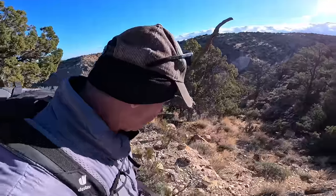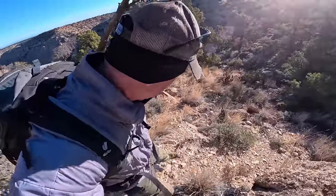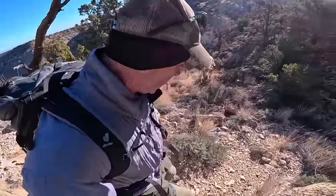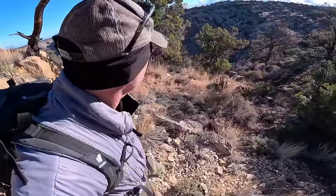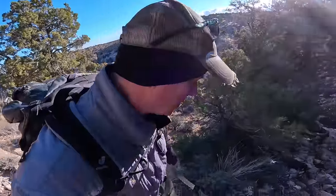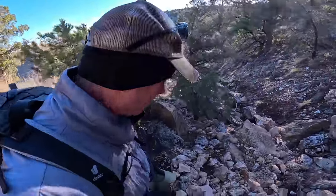Well, it's steep and loose — I caught myself. I feel like we're going to hit a cliff wall, but hopefully we can navigate it. I've got the hound with me, so I can't get into anything too crazy climbing-wise.